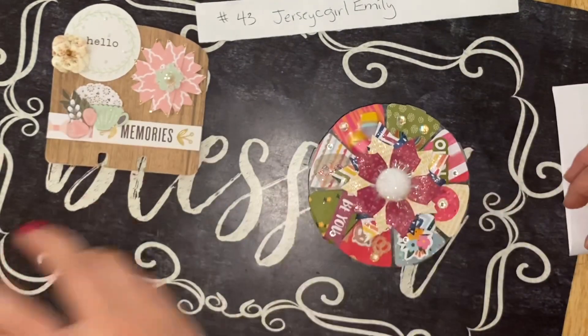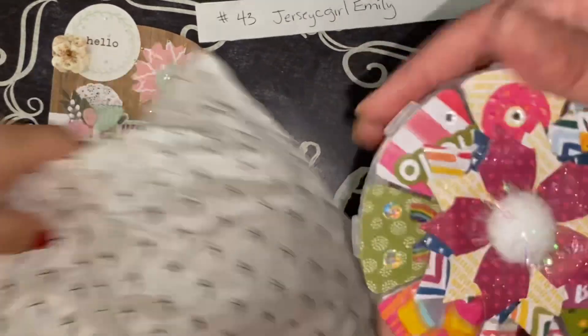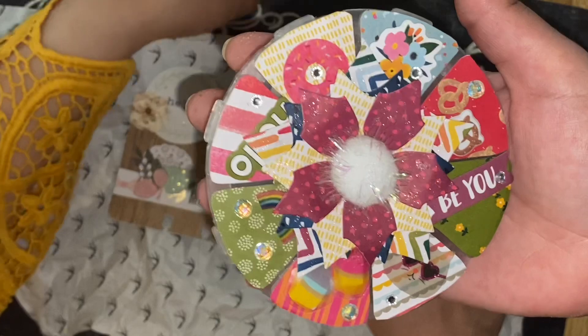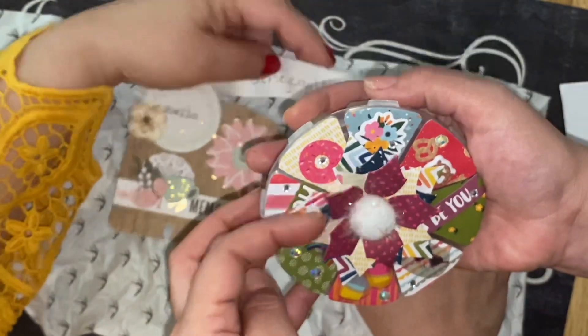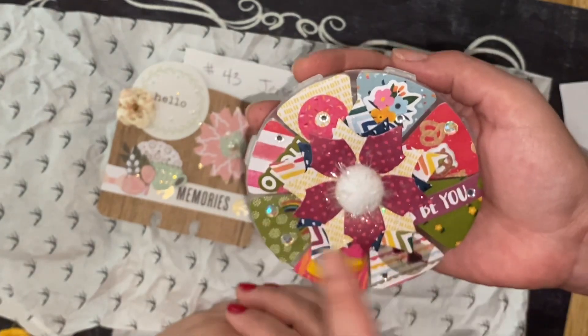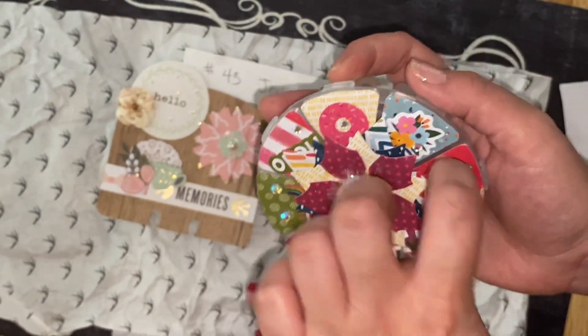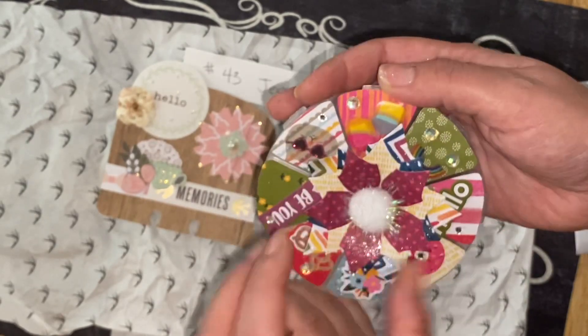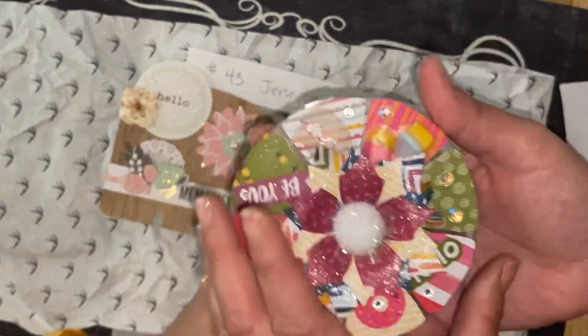Look how pretty! Oh look, she decorated it individually - that must have taken a lot of time. She added all these layers of flowers, a pom-pom, and some bling. Each little place has a different theme. I love it! Look at that flower she did - I wonder what die cut that is. So cute!